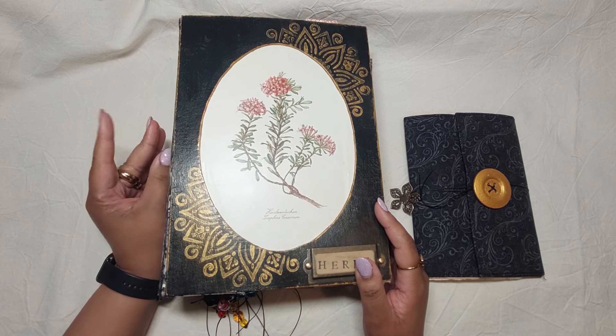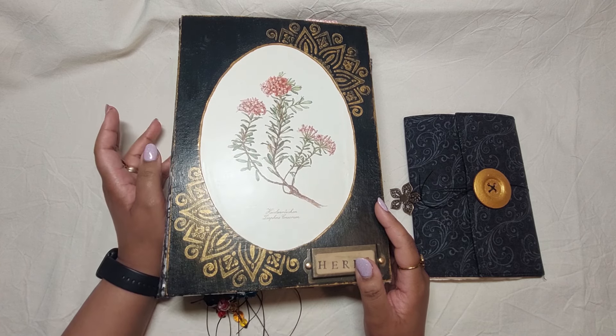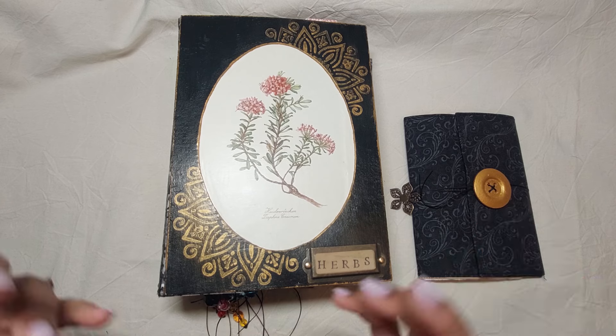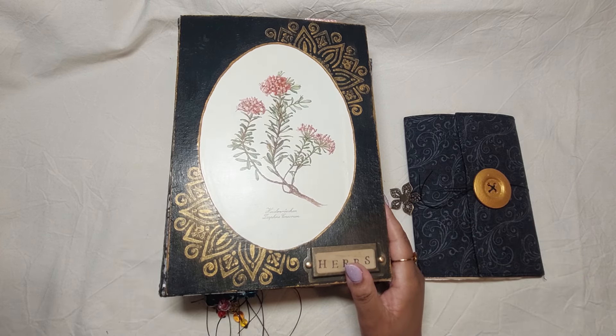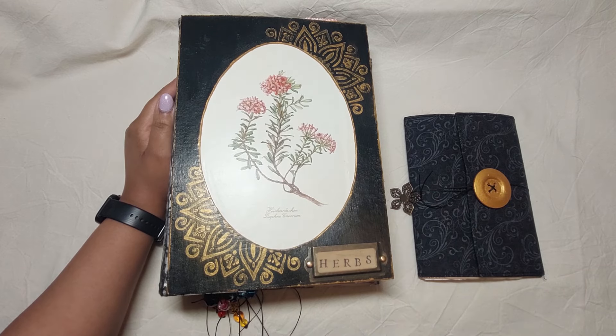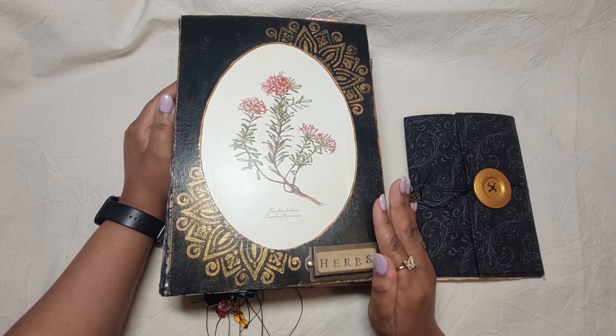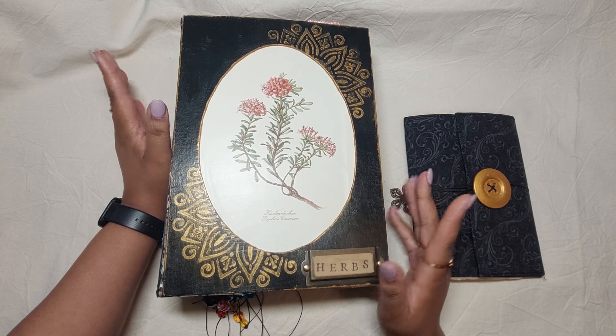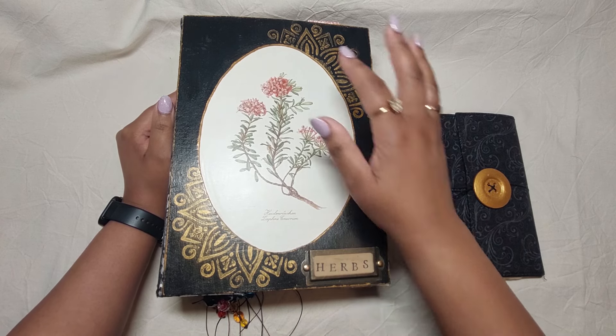The custom order — the lady who ordered this is a chef, she does nail art, and she's into eastern medicine and belief systems like chakras and things like that. So I had to try to incorporate all of that in this herbal journal, mostly focused on herbs and plants with just a few hints of eastern influences.